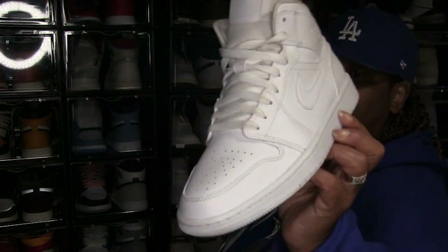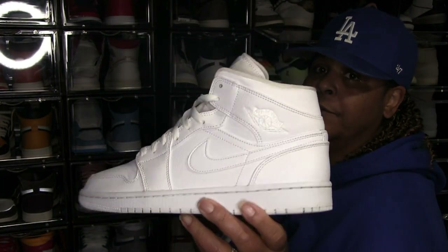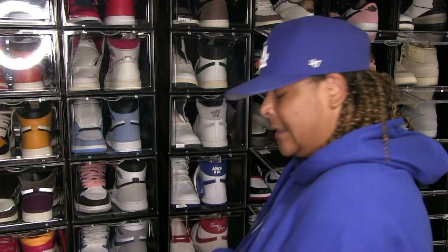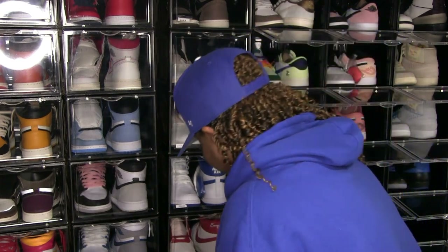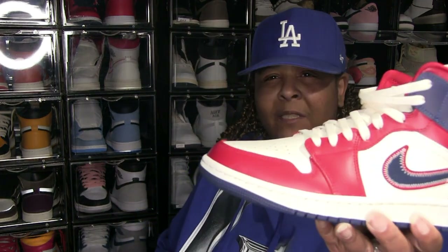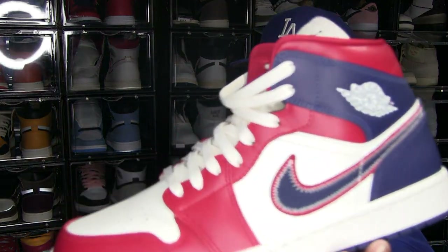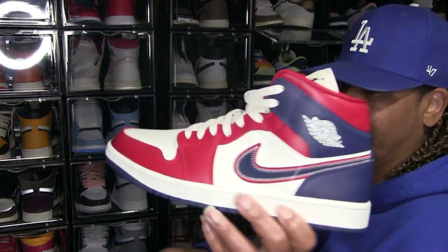Now this is a Jordan 1 Mid — real comfortable, I rock this quite a few times, real comfortable. Yes, I wear mids. This is a mid too — I forgot what this was called, but I bought these to rock on the 4th of July I think. This has got some good leather and I like that cell color versus it being white. Yeah, this is straight.